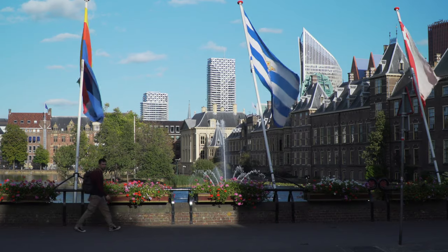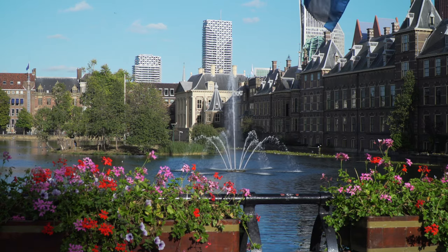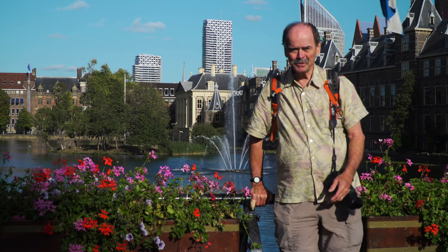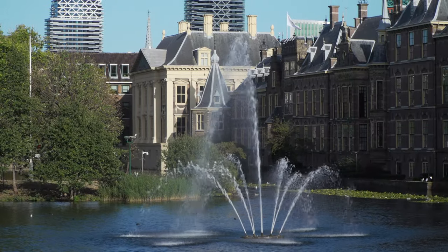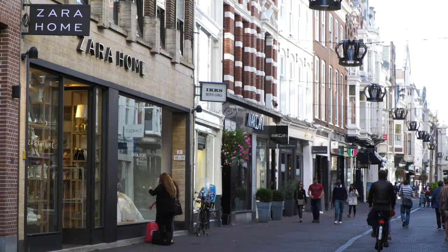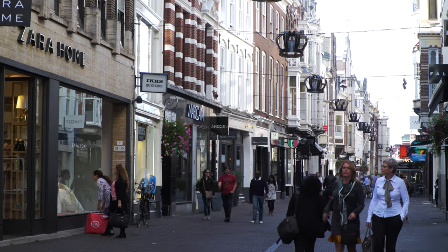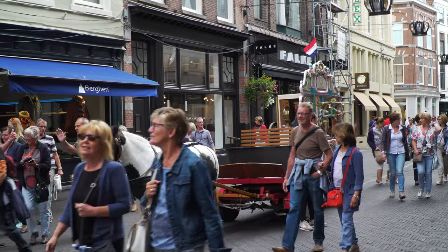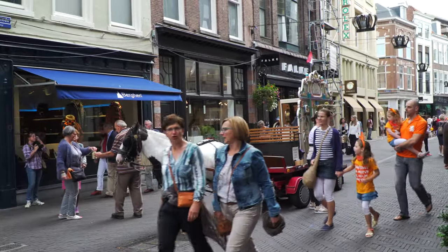Now we're looking at the Hofvijver Pond and Binnenhof Palace on the right side, location of the national government. You'll find lots of scenic beauty right in the middle of the city — the palace, the museums, the parliament, the beautiful pond and the flowers. We came upon a horse-drawn carriage containing a calliope, that old-fashioned musical instrument, performing automatically somehow, with the owners out front looking for a little charity.